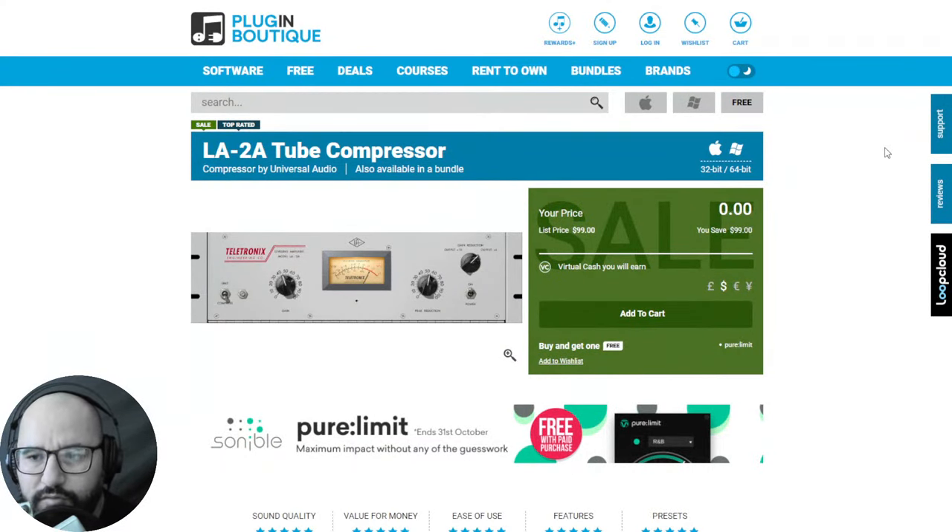First of all, by Universal Audio they are giving away the LA-2A tube compressor. I don't know if it's the first freebie by Universal Audio in this category, but it's an awesome tube compressor emulation. This plugin will be yours for free perpetually, and this free promotion lasts till the end of October, till October 31st. It's an amazing compressor — I actually tested this plugin here on the channel.